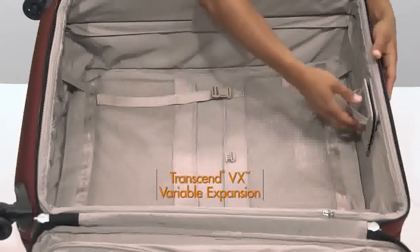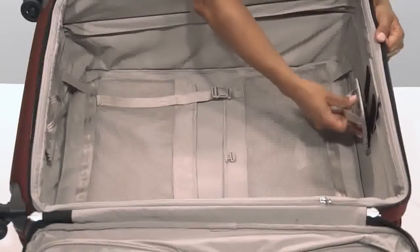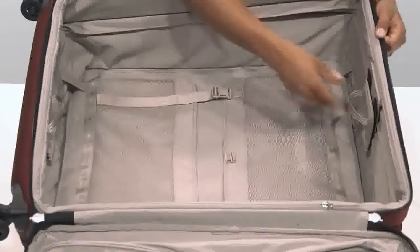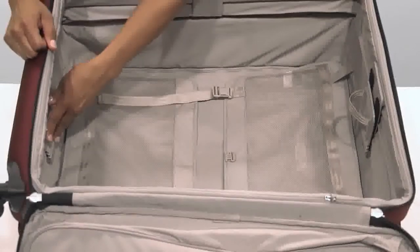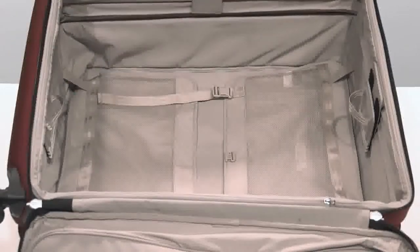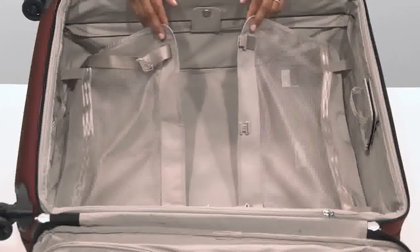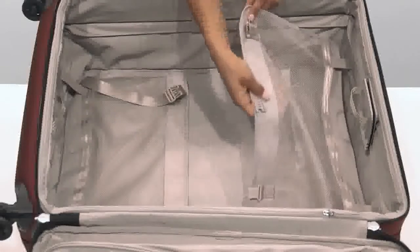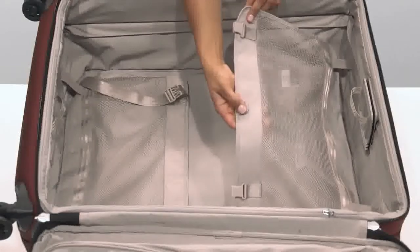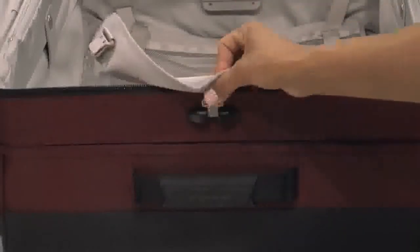Our Transcend VX variable expansion system allows for customizable capacity up to two and a half inches of extra packing space. It ensures your bag will retain its structure and shape while you pack and travel. The cinched down mesh garment panels keep clothes from shifting in transit and minimize wrinkling. This side of the garment panel can be fastened to the side of the bag using the SmartLink dock so it doesn't interfere while you pack.